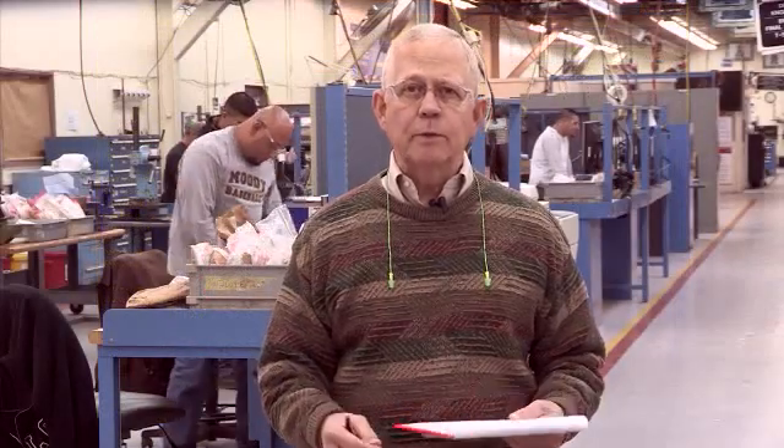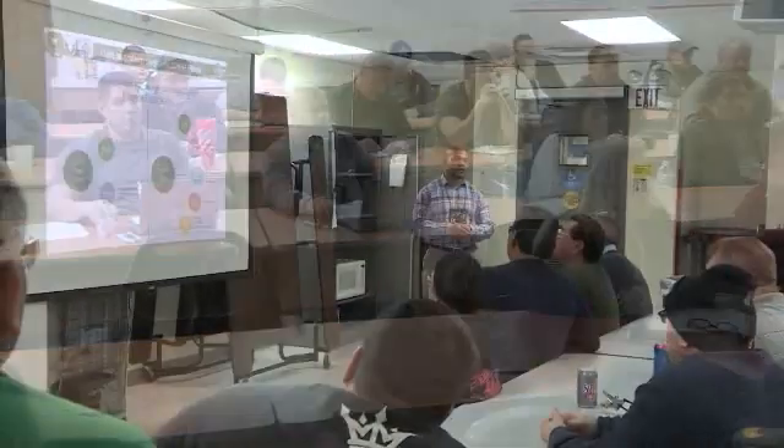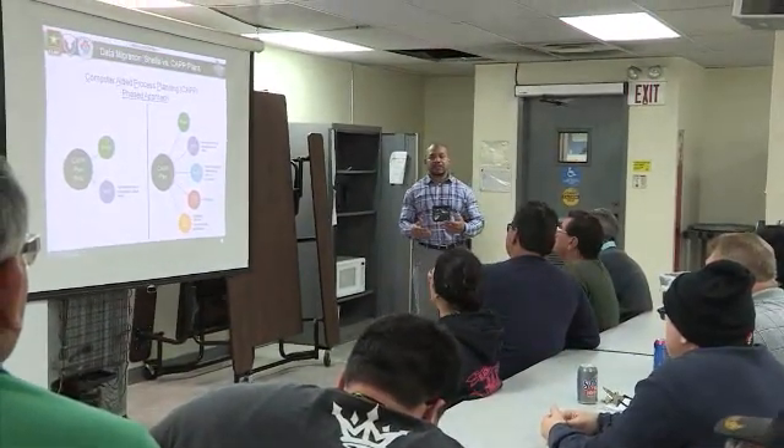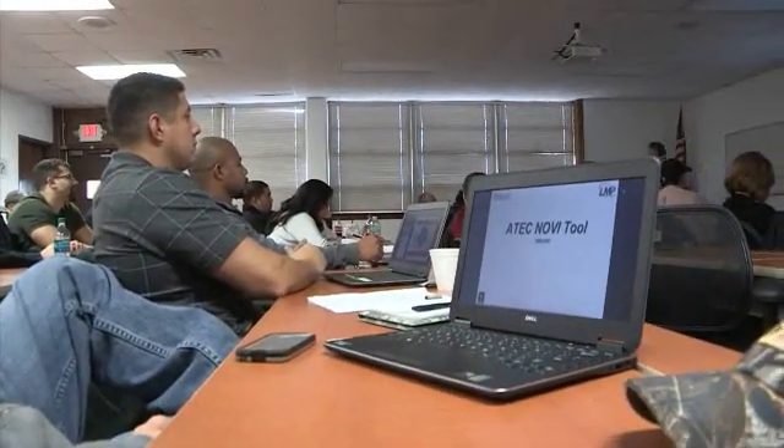Employee involvement and participation throughout this process is critical to our success. As with any new program, we'll have some issues to work through, especially since we are a pilot site. The CCAD CAMS core team and training cadre will be relying on you to communicate those issues so that they can be addressed and resolved. The cadre comes from the shop floor and will return to the floor as subject matter experts on CAMS. Our training cadre is working to ensure that the training material is relevant and developed to meet your needs. Remember, these are employees who came from your work centers that you know and trust, and they know your processes. They will make sure you have the software tools you need and that you know how to use them.